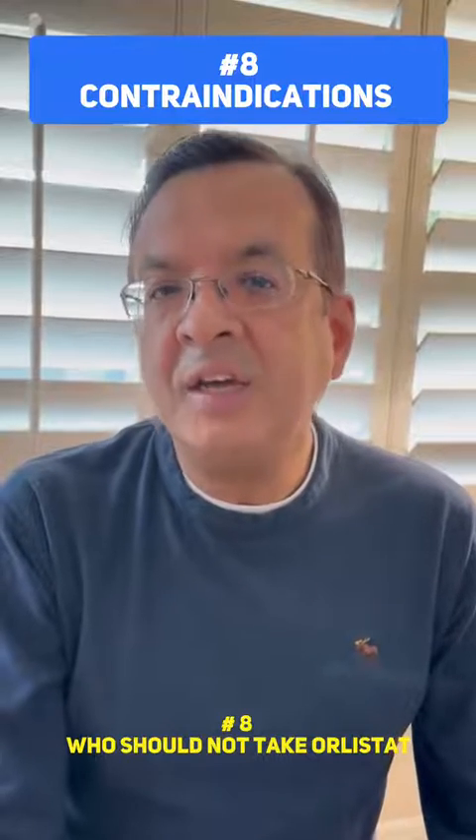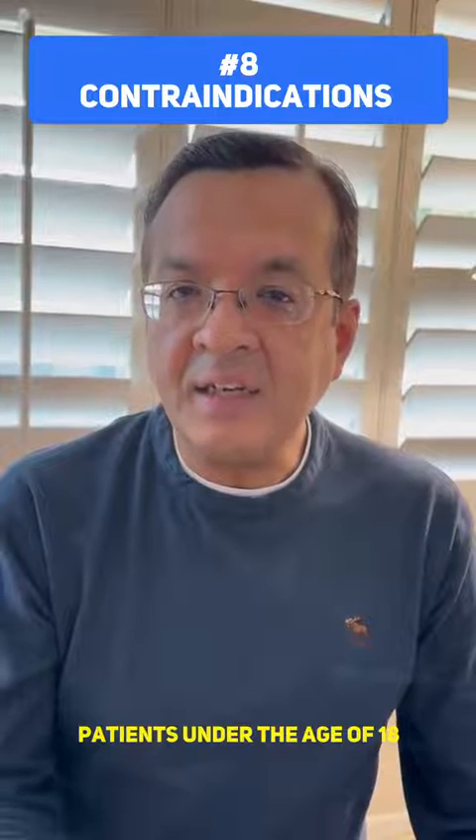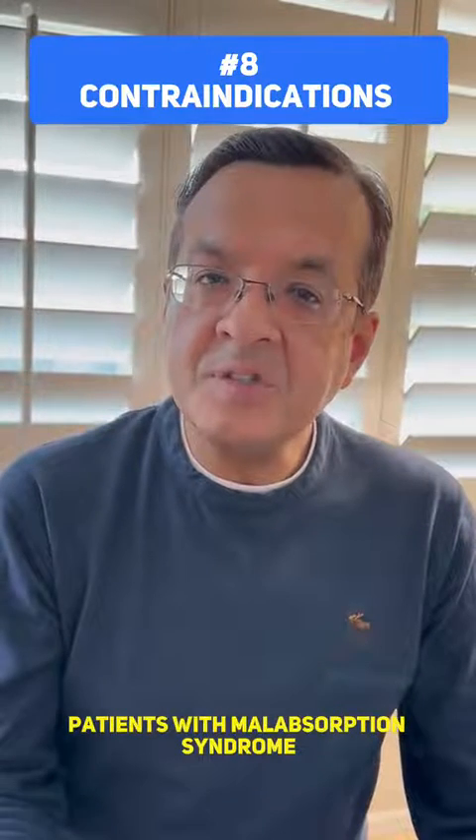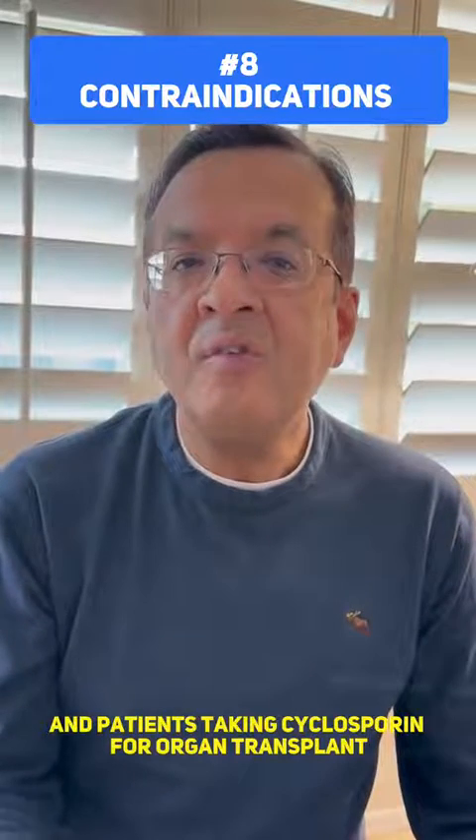Number 8: Who should not take Orlistat? Pregnant and breastfeeding women, patients under the age of 18, patients with malabsorption syndrome or gallbladder disease, and patients taking cyclosporine for organ transplant.